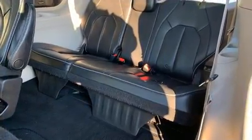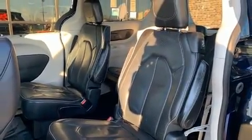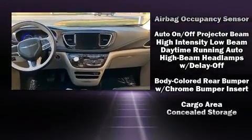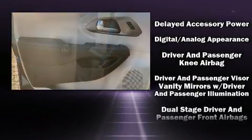These features prove that economical transportation does not need to be sparsely equipped. Storage solutions are integrated throughout the interior, demonstrating thoughtful attention to detail. Third row seats provide even greater maximum passenger capacity.